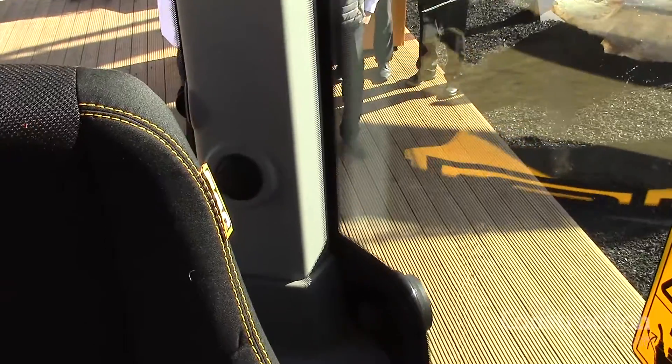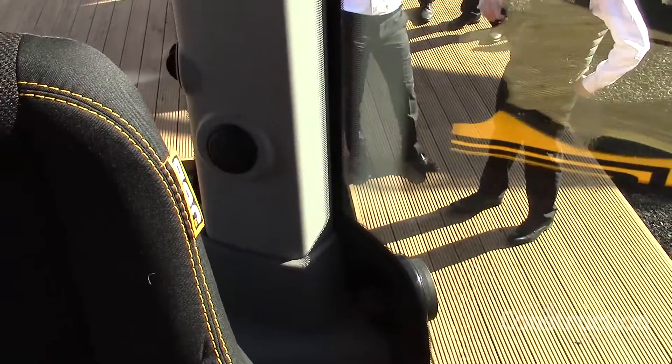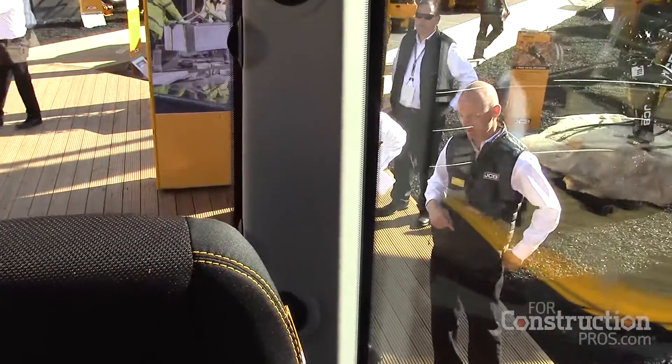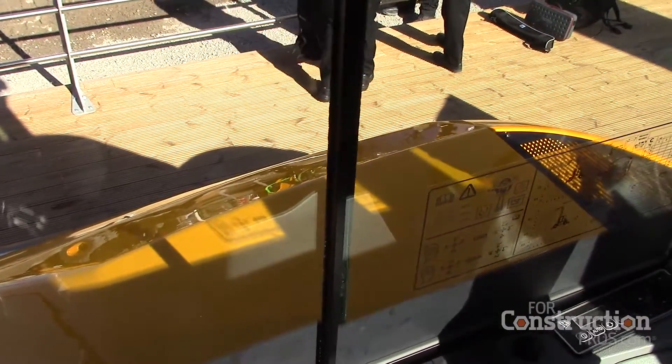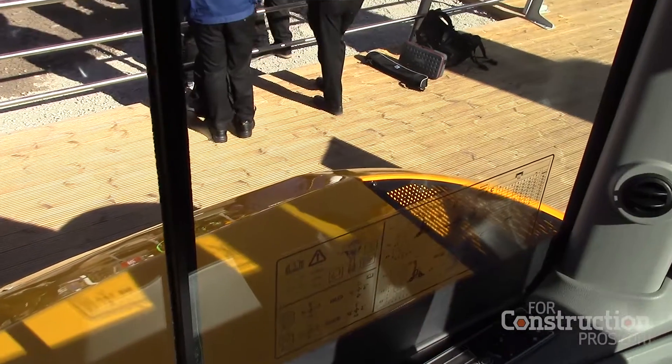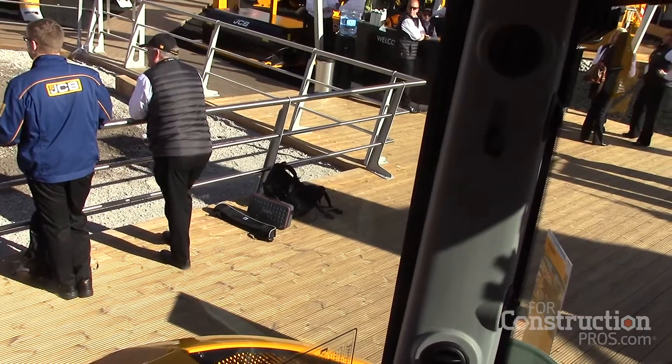From the cab, talking about visibility — it's one thing to just say it's got great visibility, but truly you can see all four tires from the cab, so you know exactly where the machine's footprint is. You can back up and move back to objects, get very close and be safe knowing what you're doing.